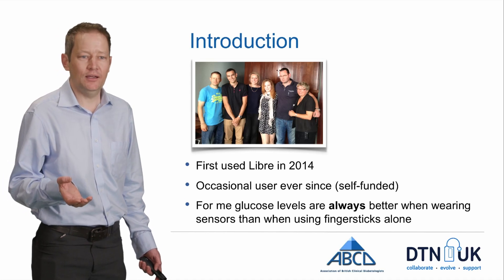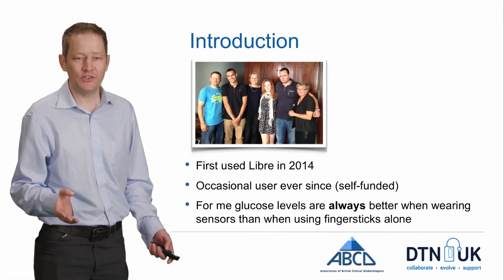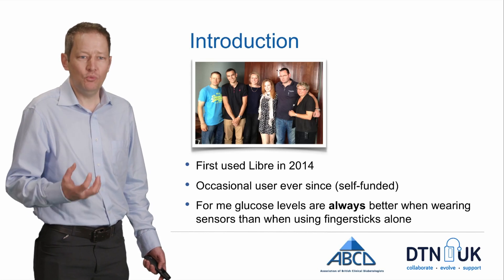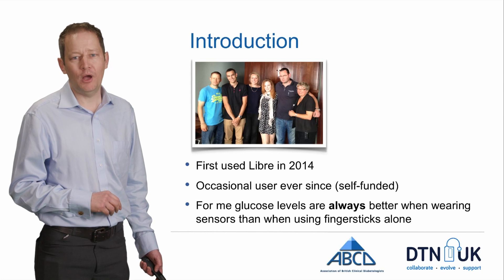Although having said that, diabetes is diabetes. It's still going to be annoying and there are occasions where things just go into chaos. But when I've got the continuous data, I find it's much easier to pull things back to a level where I'm happy.